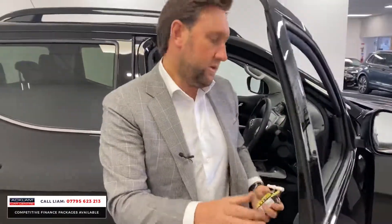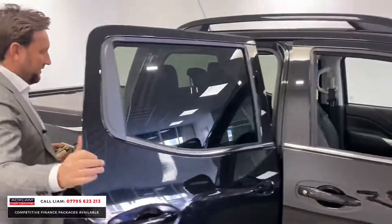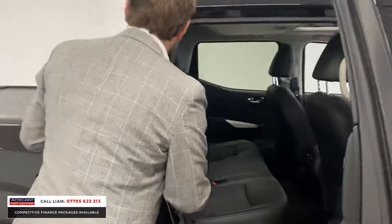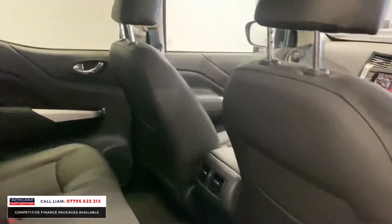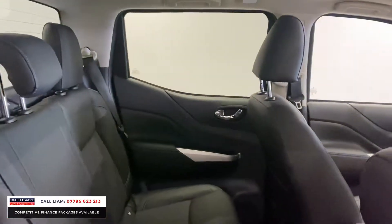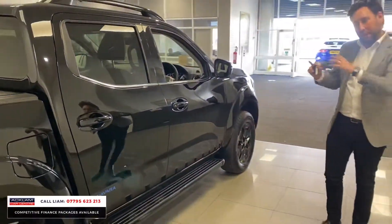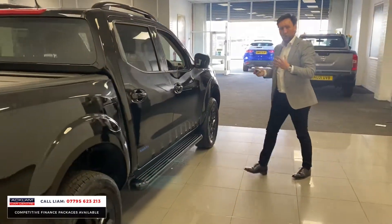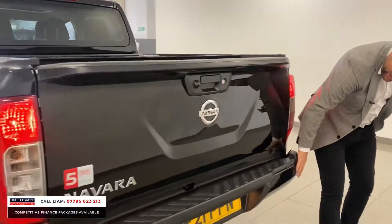It's lovely — sweet as a nut, great engine, 2.3 diesel, 190 horsepower. Just to show you the size — plenty of space in the back, you've got the big pickup bed at the rear, all the ISOFIX seats if you're going to use it for family. This particular model, with it being the N-Guard and being black, just looks right. Moving around the back, you've got the big extension on the rear bumper to give it more of a sporty look.